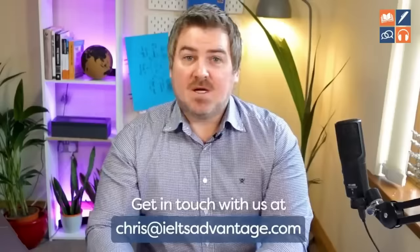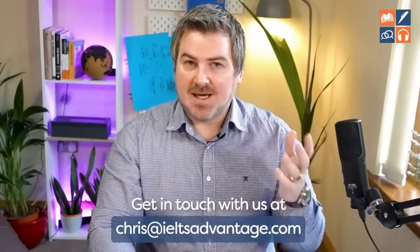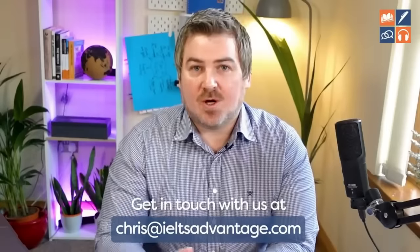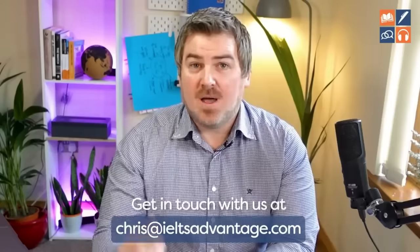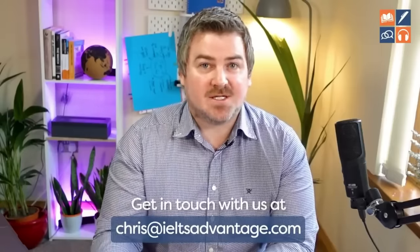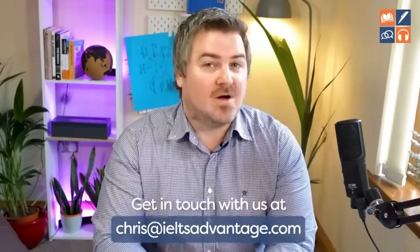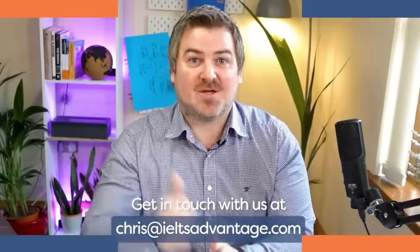There are two things you can do now. Number one, you can go to the video that has all of the strategies in it. I would also recommend another video that will show you how to constantly improve your IELTS reading score through techniques and strategies that actually work and have worked for thousands of our IELTS VIP students. So pick one of these — thank you.